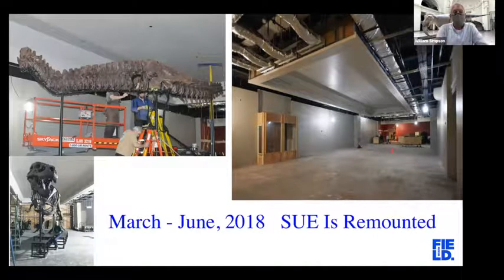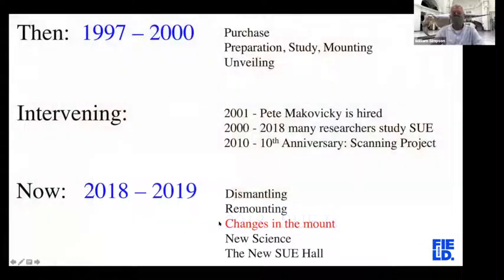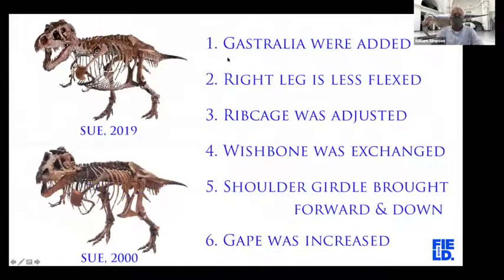Let's talk about the remounting of Sue. It isn't very often that you get to remount a dinosaur. There were parts of Sue we did not include in the first mount that we were able to include in the second. Twenty years later, we just knew more about this species. The changes can be categorized in six different ways. The biggest change was that we added Sue's gastralia. You can see in the original mount versus the new mount, the gastralia really makes Sue look quite a bit bigger — it lets you see where the outline of the belly would be.